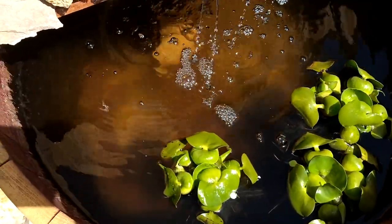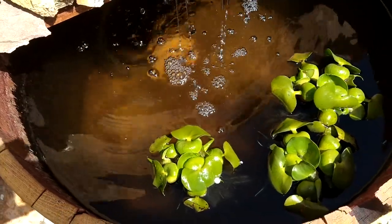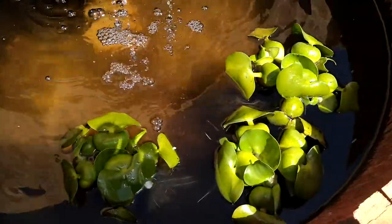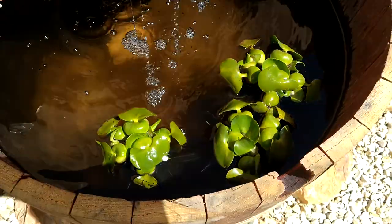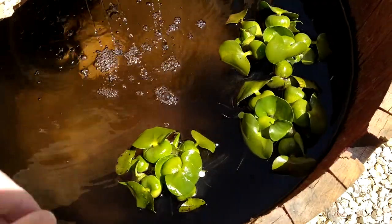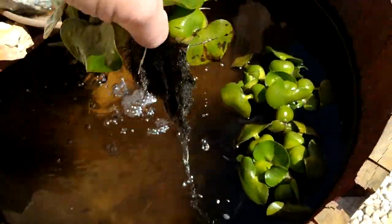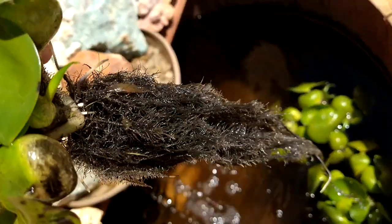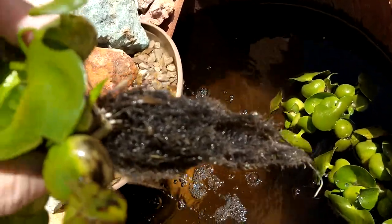The water in here is much clearer than it was. I've had them in here for about three days now. Hopefully these grow happy in here and look really neat. Look at the roots on those things — just how neat they are. Very cool.